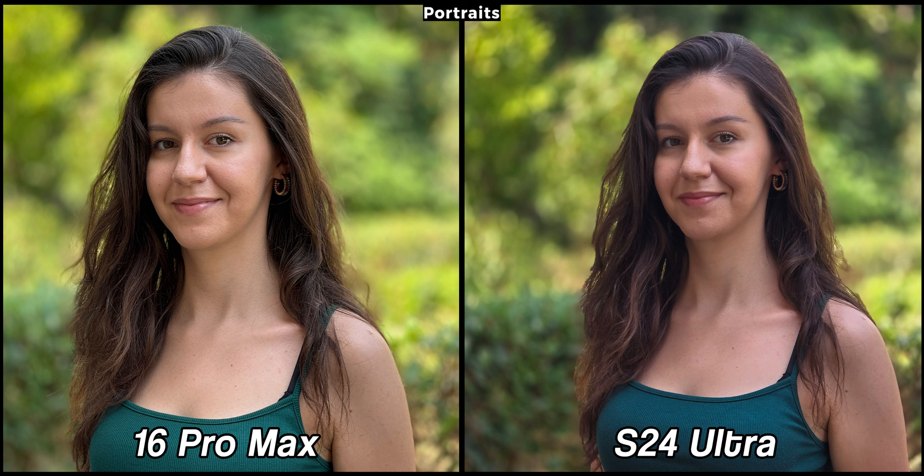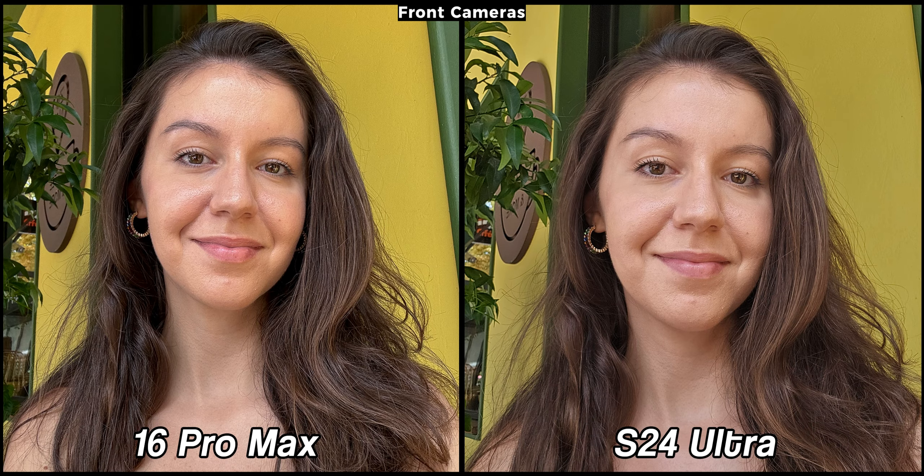Portraits taken at 5x are just as stunning, at least on the 16 Pro Max, since my face on the S24 Ultra isn't as detailed as on the iPhone. I also prefer the 16 Pro Max when it comes to skin color as it reflects my natural appearance while the Galaxy looks slightly off.